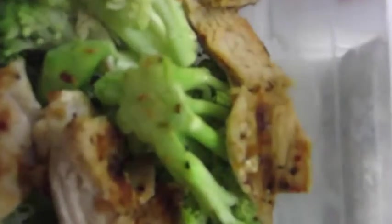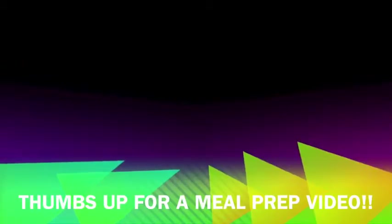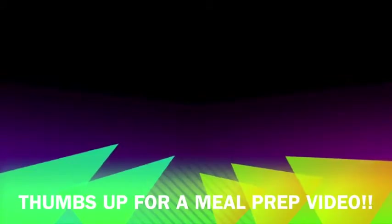So that is everything that I ate today. I hope that you dolls enjoyed this video — they're always so much fun for me to make. Be sure to thumbs up again if you guys want me to do a meal prep video, and thanks for watching.